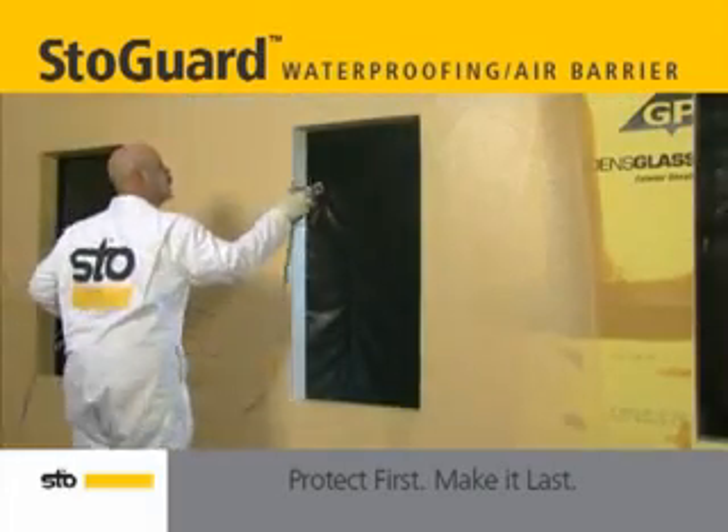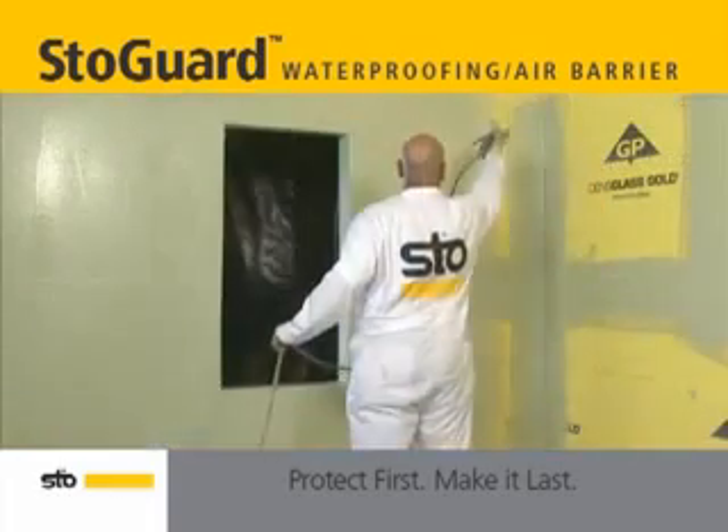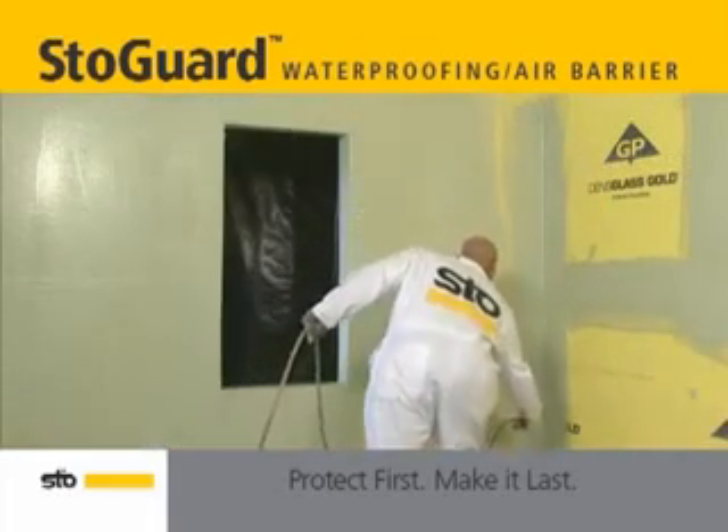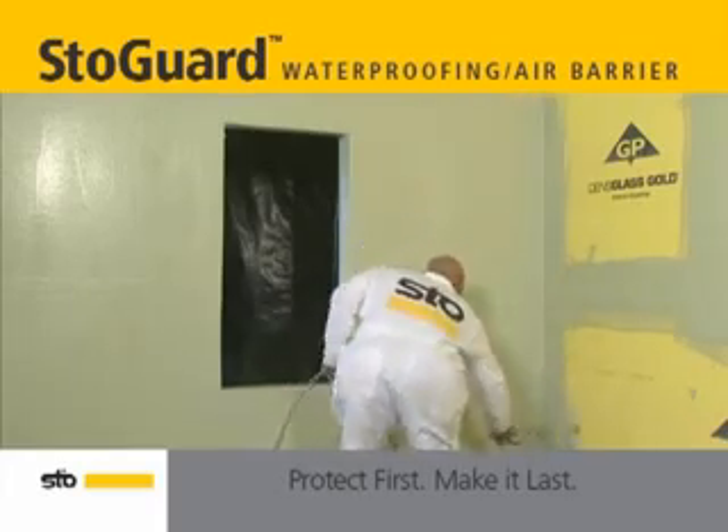Completing the Stogard system is the waterproofing component, Stogard Coat or Stow Emerald Coat. These products are versatile and can be installed under various claddings including vinyl, fiber cement siding, metal panels, or brick.